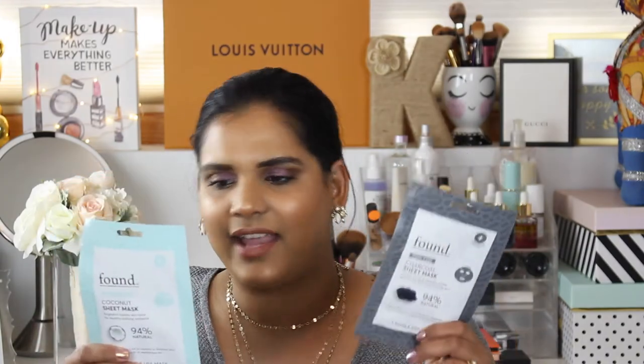Most of their masks are under like $6, so if you're looking for an affordable sheet mask, that's a good place to start. I also recently found these at Walmart — this is by a newer brand called Found, and I got the Brighton and the Pore Care. So I'm excited to try those. I really just need to stop buying stuff and start using all the masks I have.